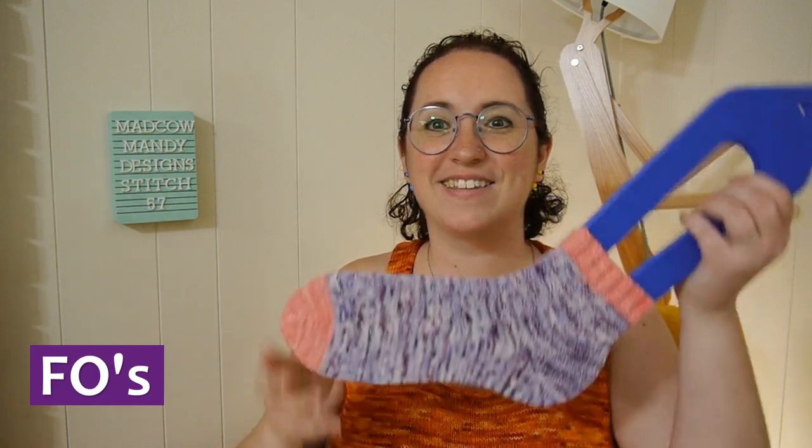Hi, I am Mandy of Mad Cow Mandy Designs. It is April 13th, 2023, and this is Stitch 57. I have knitting, crochet, personal work, and more work to share with you. So let's go ahead and get started with finished objects.